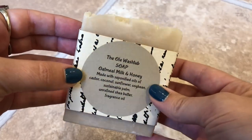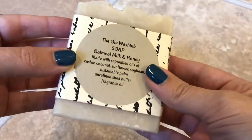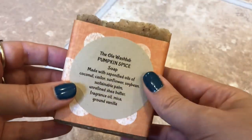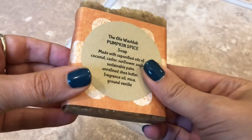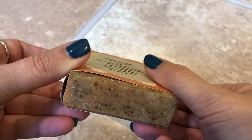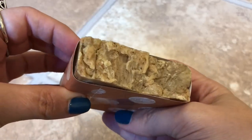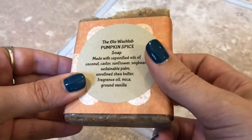The next one is Oatmeal, Milk, and Honey. This one is made with saponified oils of castor, coconut, sunflower, soybean, sustainable palm, unrefined shea butter, and fragrance oil — no textured bits in this one. Then I have Pumpkin Spice. I know pumpkin spice can be very polarizing, but this one smells legitimately like pumpkin — no artificial scent. It's made with everything I mentioned including mica and ground vanilla, so it has a little bit of texture. Very, very rich smelling.